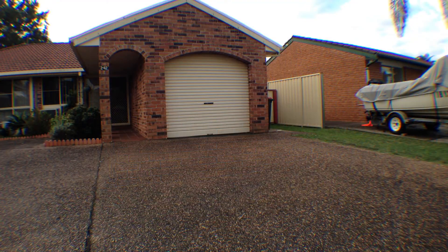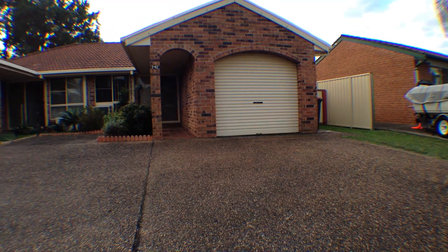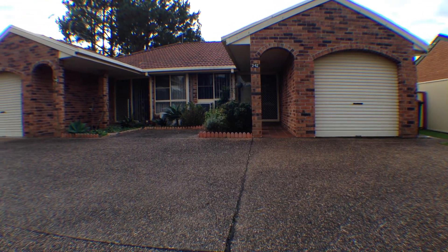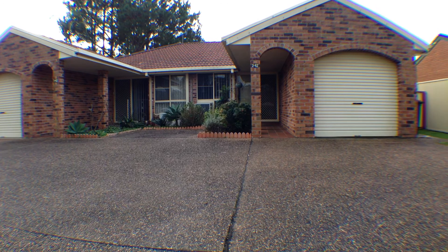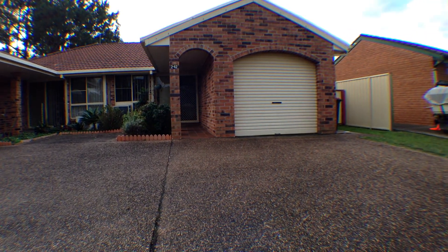And that concludes our video walkthrough for Tour 42 Benjamin Lee Drive. For more information on this property, please don't hesitate to call our office on 4987 2226.